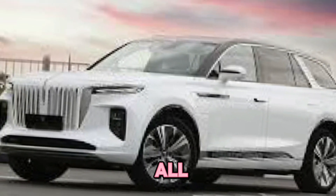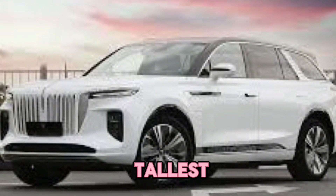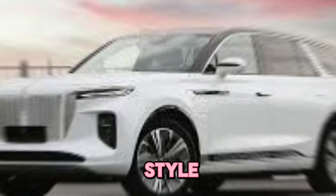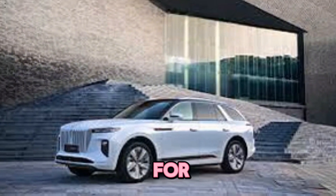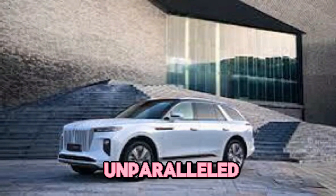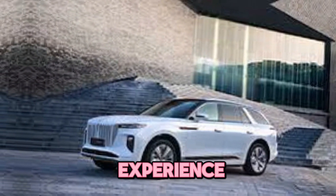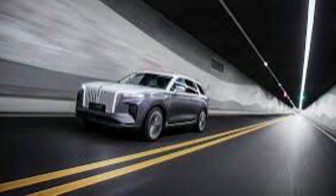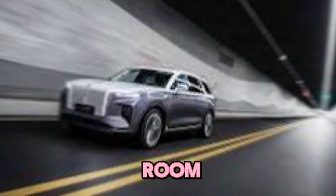The EHS 9 isn't just about luxury for the driver — it offers exceptional comfort for all passengers, with ample space in all three rows. Even your tallest friends and family will be able to stretch out and relax in style. The rear seats are designed for maximum comfort, with options for advanced adjustability and even luxurious amenities for an unparalleled driving experience.